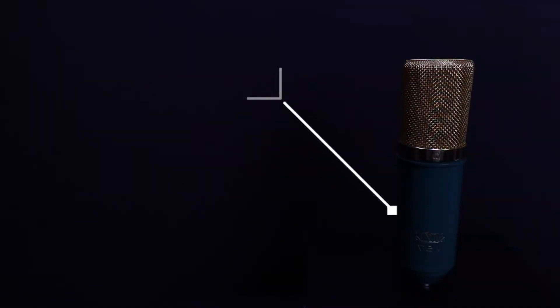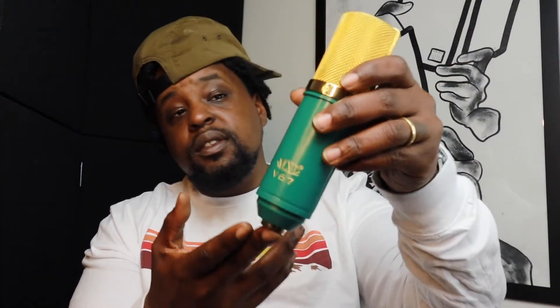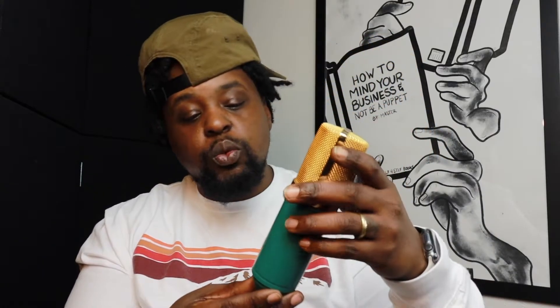Coming in at number three, we got the MXL V67. This is one of my favorite microphones. First of all, the look is crazy — the green and the gold, this is fire. The first time I saw one was in my man Ty Rich's home studio. He had a super basic setup — straight to the inbox, white cord, straight to this drum — and he was recording vocals with it and it sounded amazing. I had to get one. I actually found this one in the used section at Guitar Center for fifty bucks.